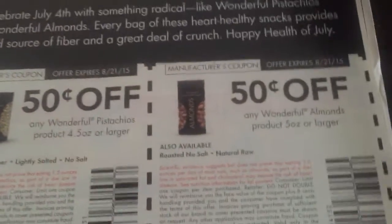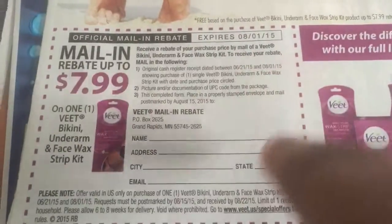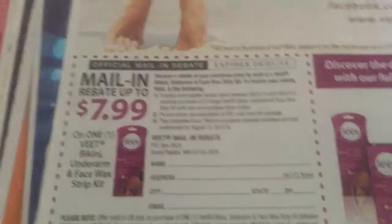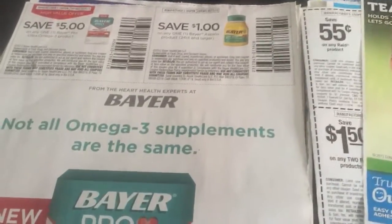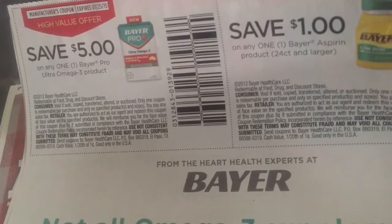50 cents off any type of almonds. You get the Veet and they want you to try it for free, so you can mail that in right there — $7.99, so pretty much that's just free. Of course you want to take advantage of the freebies. Bayer — get a dollar off, and then five dollars off any one Bayer Pro Ultra Omega. So that looks like it's something new.